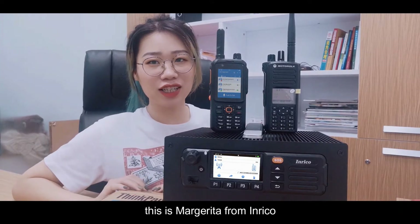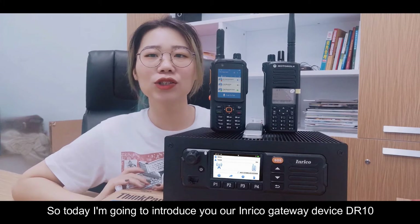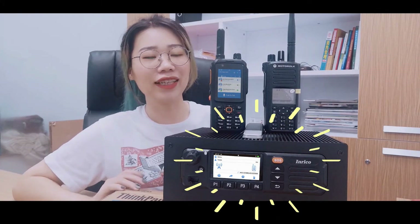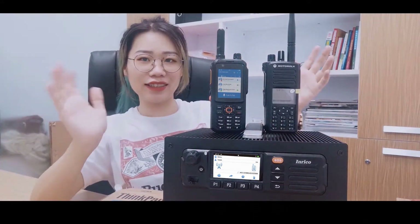Hello everyone, this is Margarita from Enrico. Today I am going to introduce our Enrico gateway device DR-10. Ta-da, here it is.